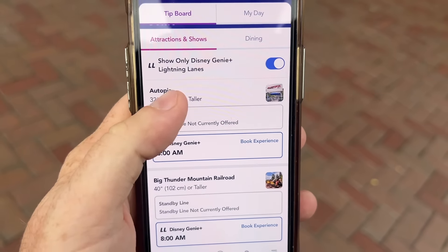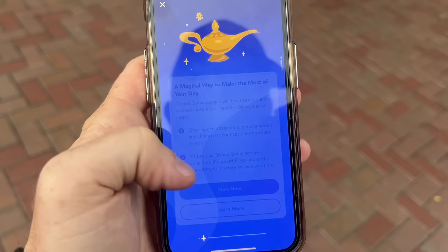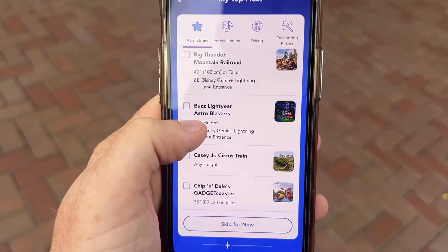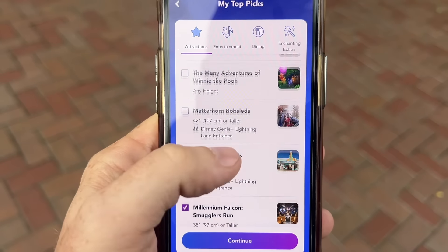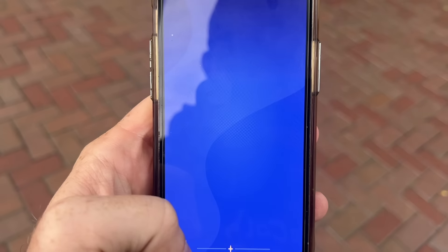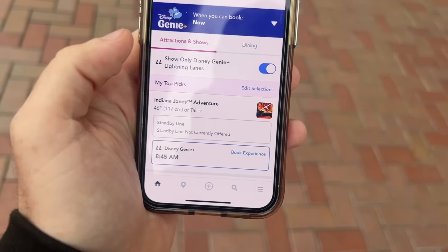Generally I advise pinning the attractions to the top of your board. What we're going to do is come over to My Day and set this up — you can do this the day before you get here to speed things along. The attractions we're going to be most interested in — the ones that run out the fastest — are Mickey and Minnie's, Millennium Falcon Smugglers Run, and Indiana Jones Adventure. I'm going to select those. So those are the three top picks — of course we can always edit it.